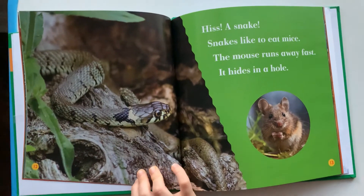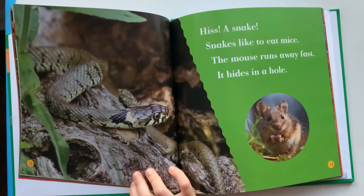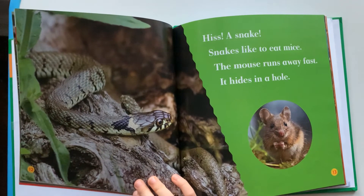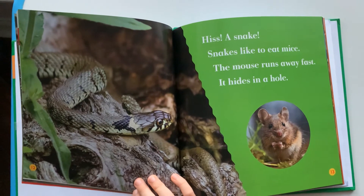It's a snake. Snakes like to eat mice. The mouse runs away fast. It hides in a hole.